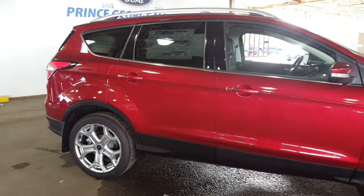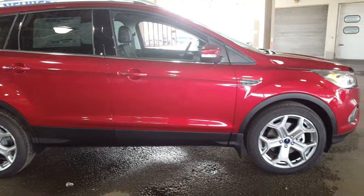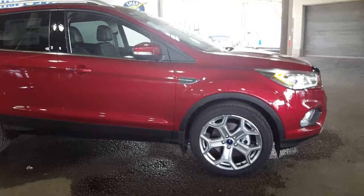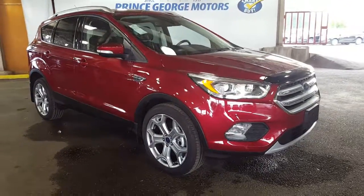Come on down and see us at Prince George Motors. If this isn't the vehicle for you or if it just isn't the right color, we have a full lineup of colors and trims — anything you need to fit your budget and your family needs. We look forward to meeting you down here at Prince George Motors. Take care and have yourself a fantastic day.